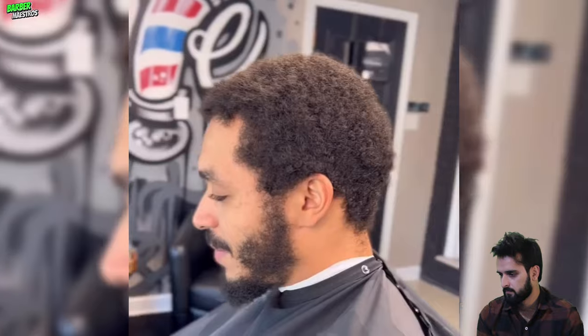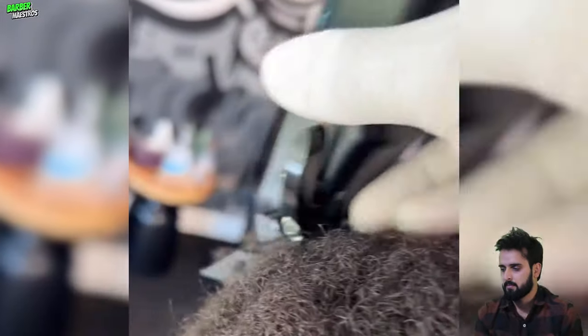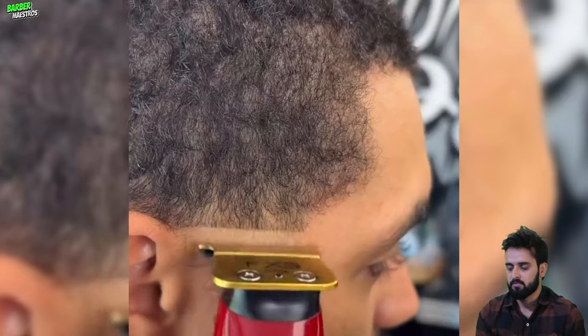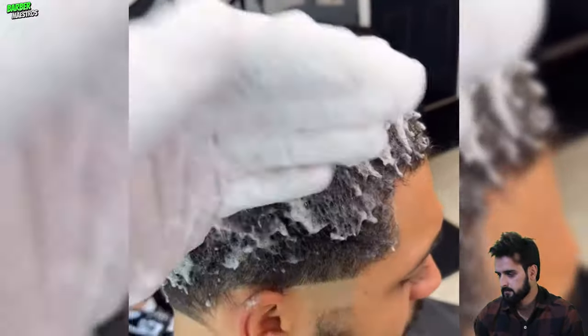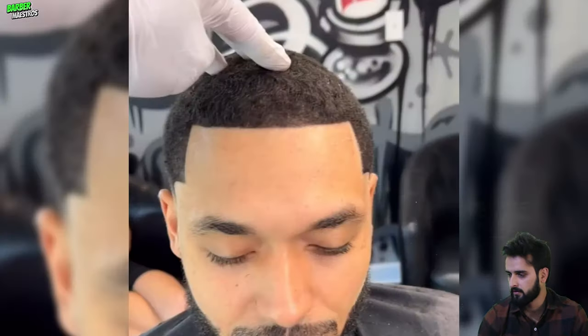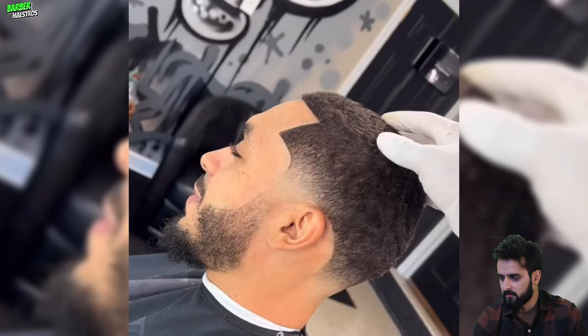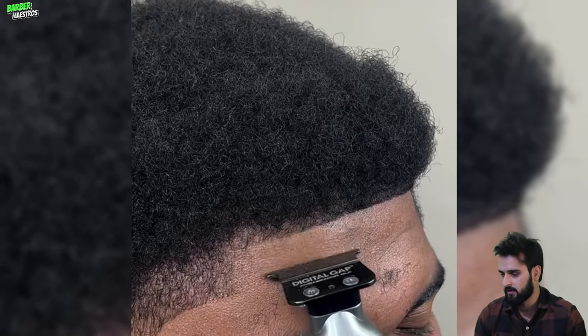Wow, we are moving on to another picture transformation, and this is going to be a life-changing haircut transformation of the day. Here is the final product — this guy literally got a new life. That look is pretty handsome on him.